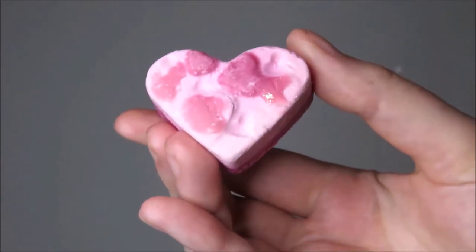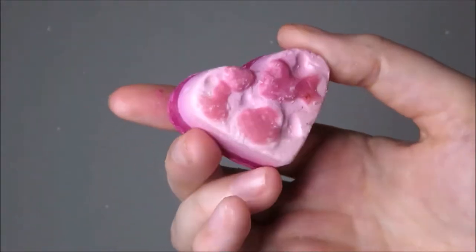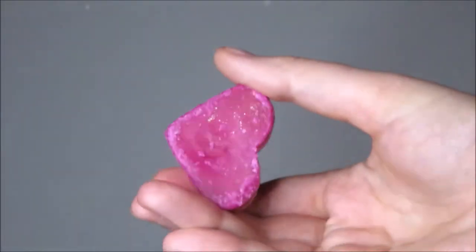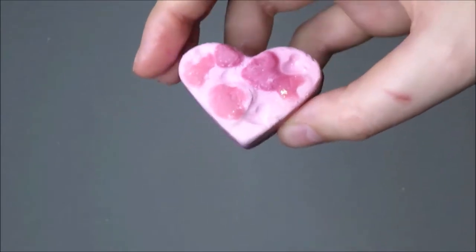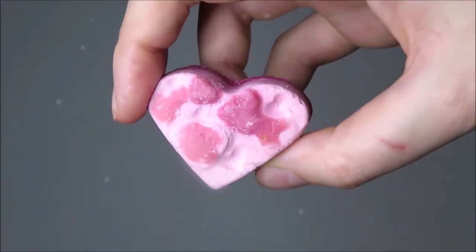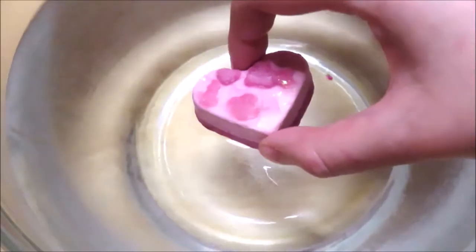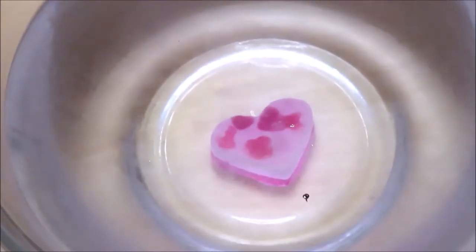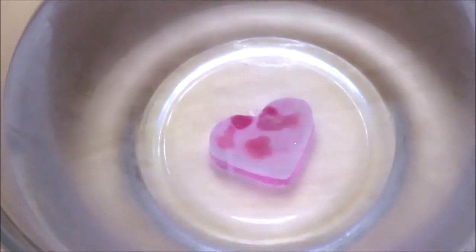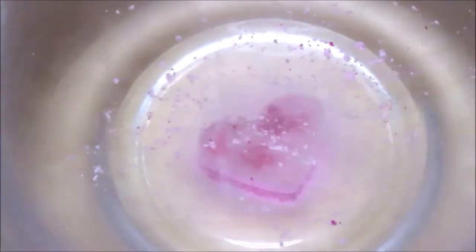Hi jelly beans! Today I'm showing you the Polyamorous luxury bath oil melt from Lush Cosmetics. This vegan bath time treat is a nourishing moisture gem for all skin types, and it costs £3.95 per product.